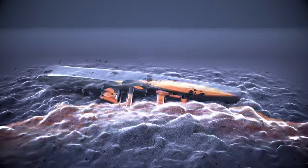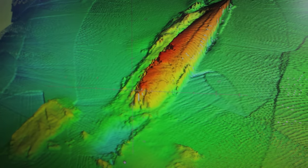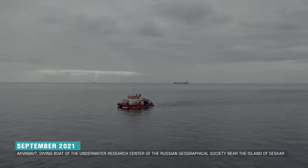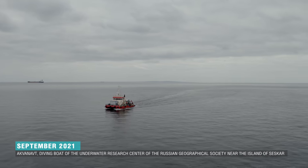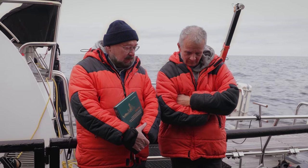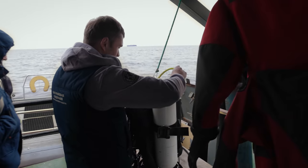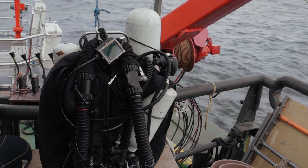The ship had lain here for almost a century before she was found by amateur divers in 2013. The sunken destroyer has been studied in detail by the underwater research center of the Russian Geographical Society since 2018. Two months after we carried out the sonar survey, we returned to the island of Seskar on board the special boat Akvanoft, where divers were getting ready for another dive down to the destroyer. The head of the group was executive director Sergey Forkin, an experienced scientific diver.